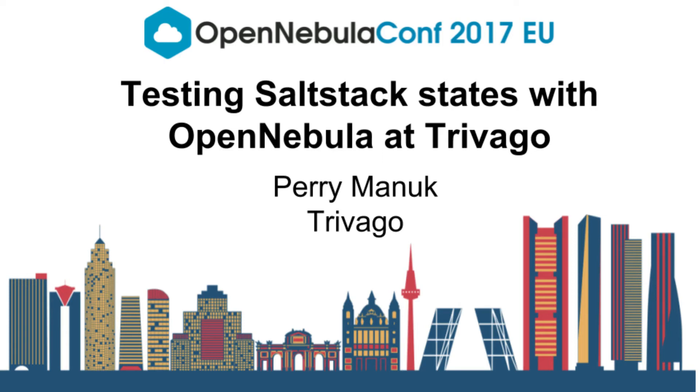Hello. How many of you are actually familiar with SaltStack? Know what it is, have maybe used it? For the rest of you, if I say Chef, Ansible, Puppet, something like this, you know what I'm talking about. So it's basically the same thing, slightly different system.